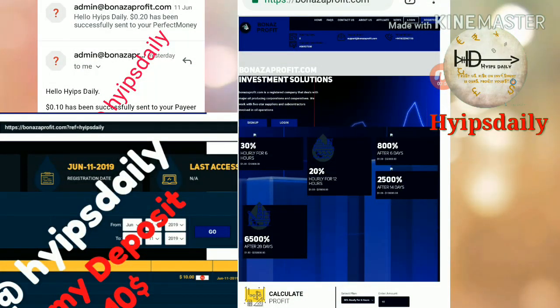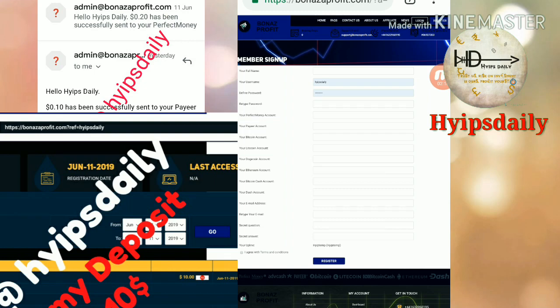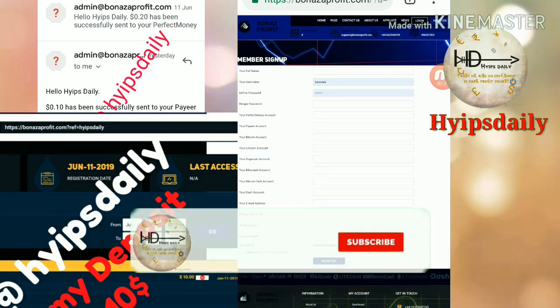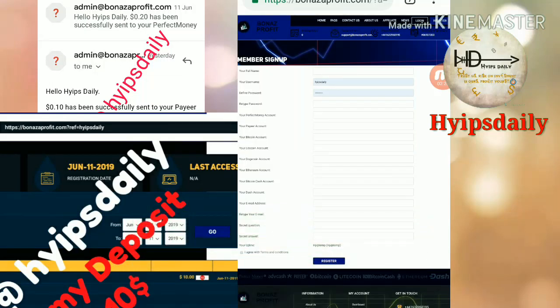Now let's clearly see how to get started with this site. To get started, just hit the register button which is in the top right corner. After hitting the register button it redirects you to the sign-up form. Here you have to enter your username, your full name, then choose a password and confirmation password, then complete the payment details, enter your email ID and retype the email ID exactly the same. Then complete the security question and answer, which will help you recover your account in case you forget your login details. After completing those steps, just check 'I agree with terms and conditions.'